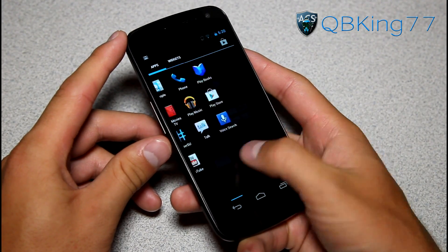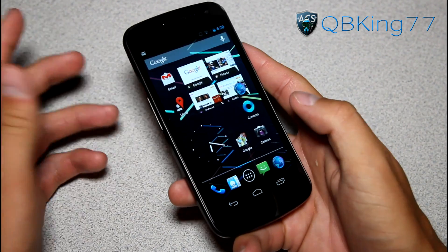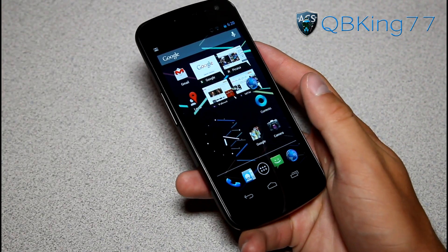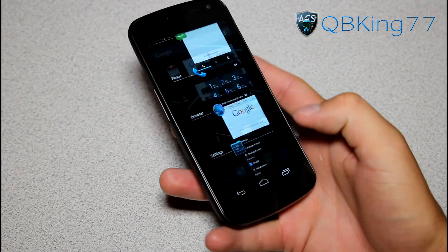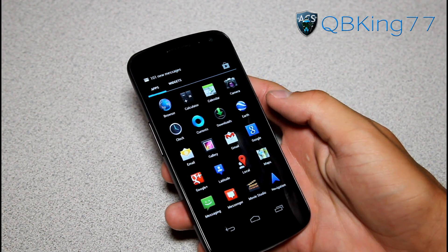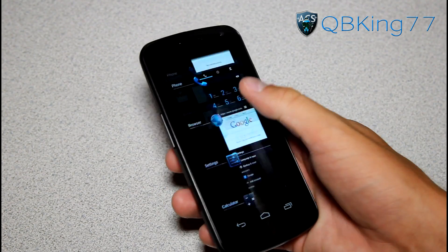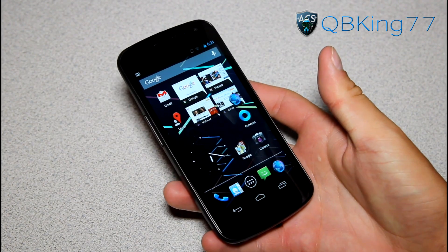Going through the app drawer it's very smooth. There are not too many visual enhancements, but you definitely have some speed enhancements — everything seems very smooth. Opening and closing applications, your recent running apps is very fast. You can swipe apps away in recent running apps — nothing new there, but it's all very smooth.